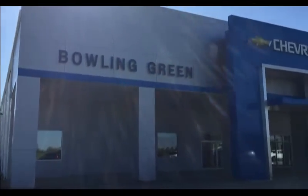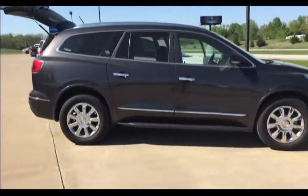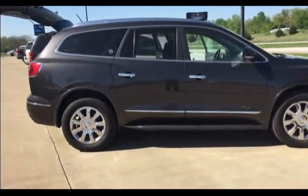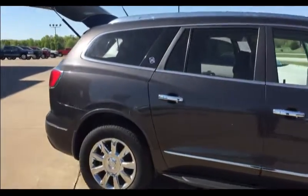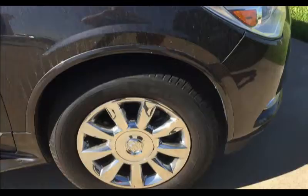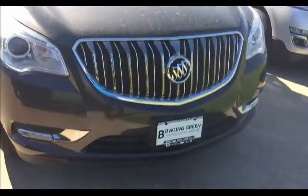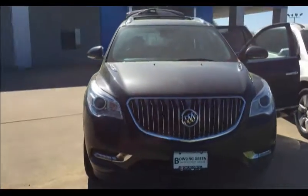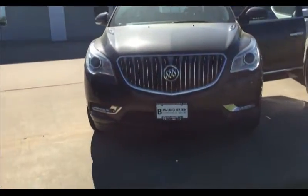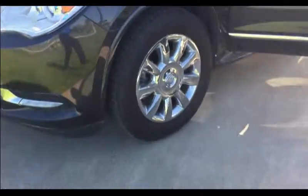Hi, it's Internet Adam here at Bowling Green Chevy. Wanted to show everyone something interesting. This is a 2014 Premier Front Wheel Drive Buick Enclave. GM Certified Pre-Owned, so additional warranties, free oil changes. This vehicle has been maintained extremely well and it's got quite a bit of equipment on it here.